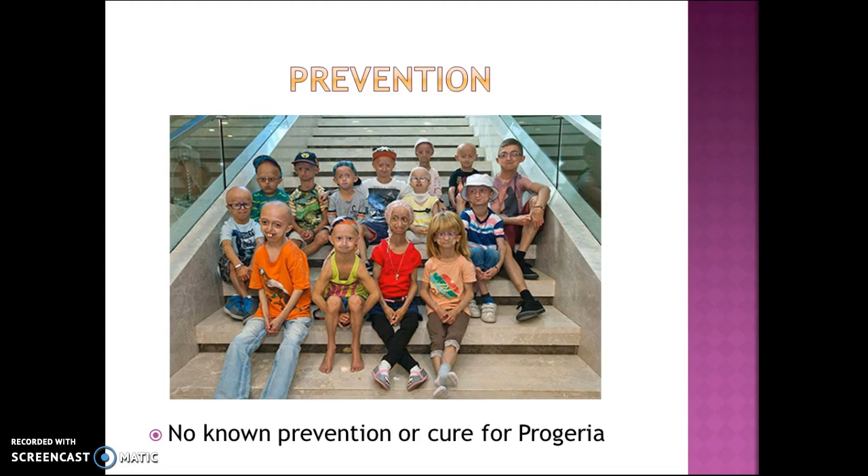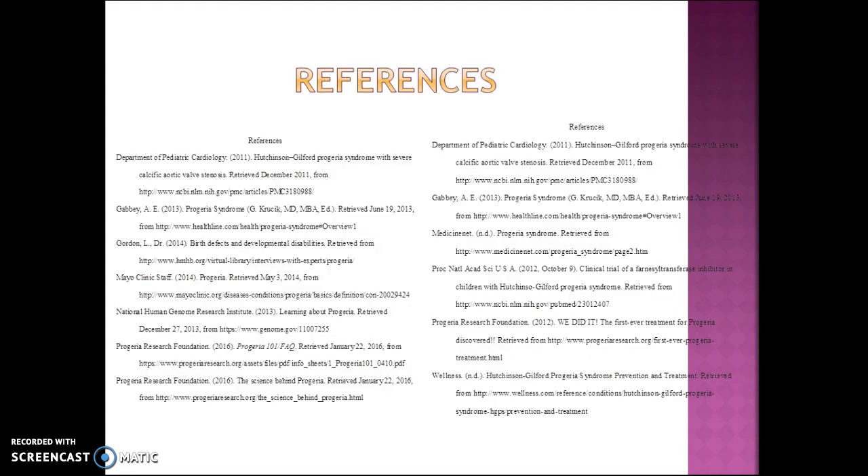Here is a group of children from all over the world who have progeria. I hope you enjoyed my presentation and learned something. Have a good night.